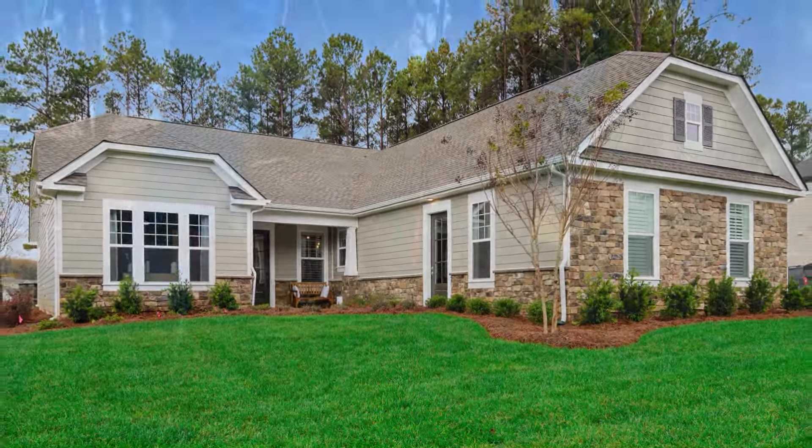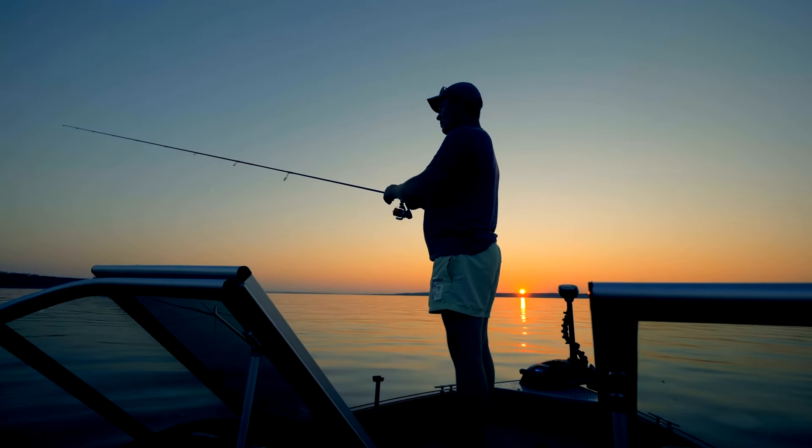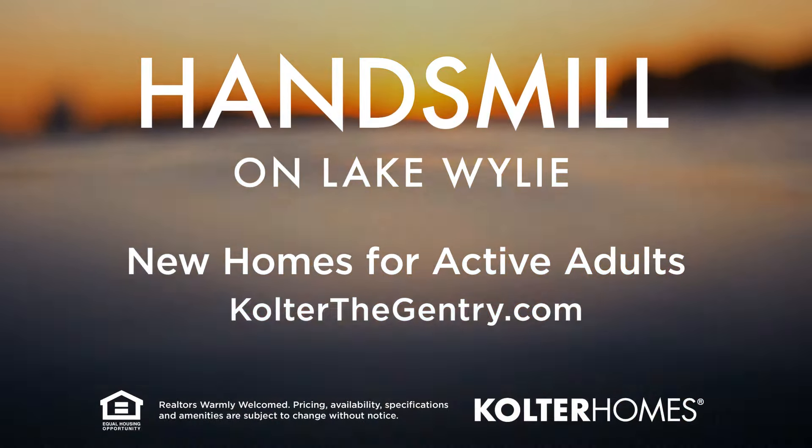Schedule a tour of The Gentry at Hans Mill today to see how easy it can be to start living the Lake Wiley lifestyle tomorrow.